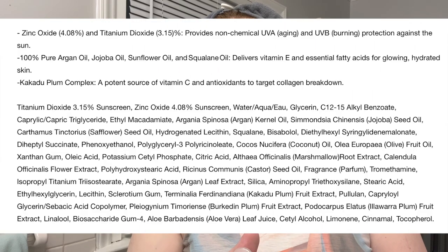New sunscreen day! I'm a little nervous about trying this one — Beauty of Josie Marin Even Sun Milk SPF 33. It is a mineral sunscreen with 3.15% titanium dioxide.